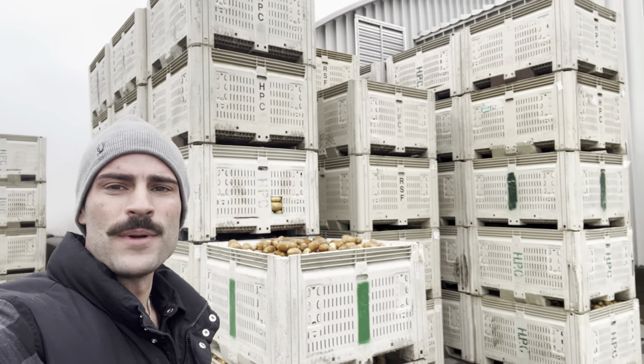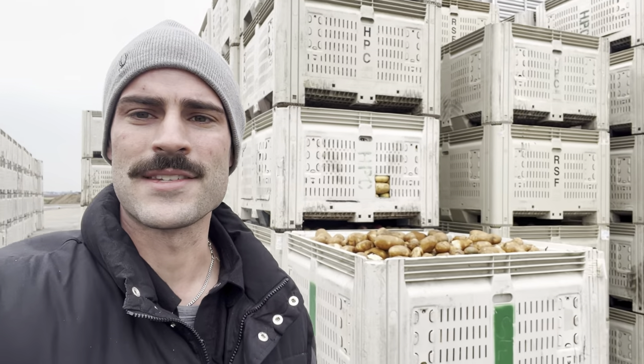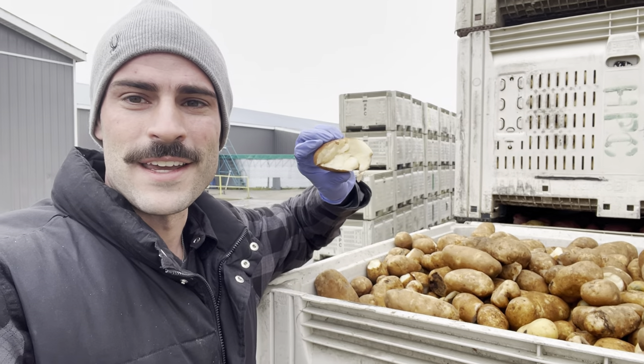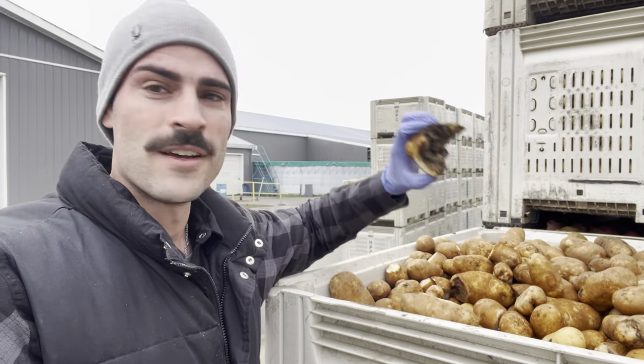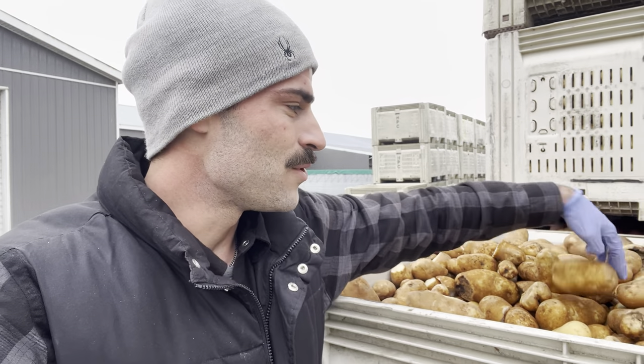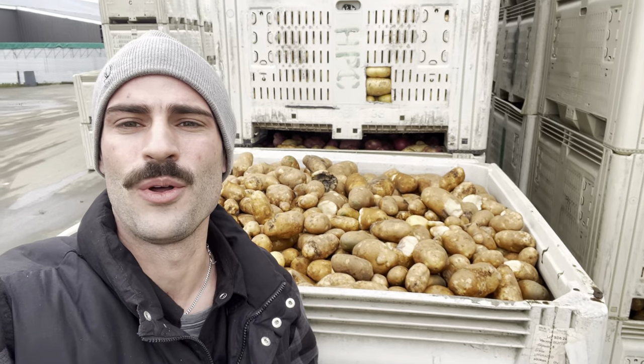Behind me are all our cull potatoes — the ones we've graded out over the last day and a bit. A lot of the potatoes are definitely not edible for human consumption; they're rotten, though the cows still love them. However, a lot of the potatoes are just weird sizing, and so we try to donate as much as we can to the food banks. But that's something our farm is trying to change — the way North Americans look at food. Just because the potato is ugly does not mean it's not nutritious and delicious.